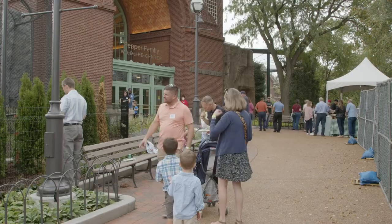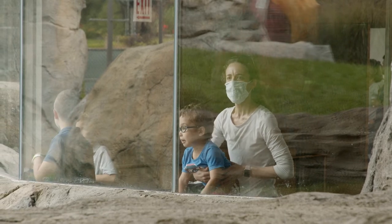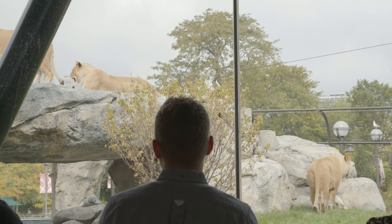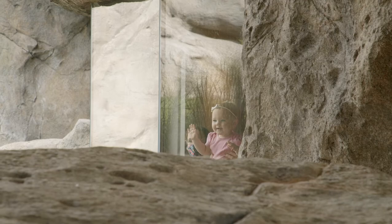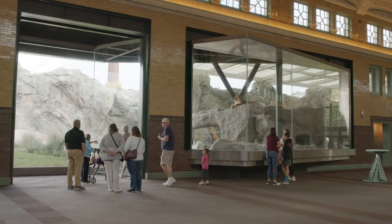It's really important for us to have this building truly shine as an example of what Lincoln Park Zoo is — not only to the local community here in Chicago, but also worldwide, in terms of our global impact with conservation.